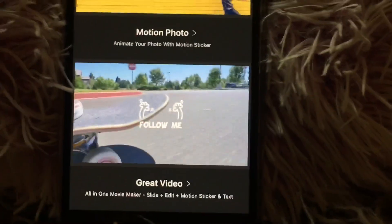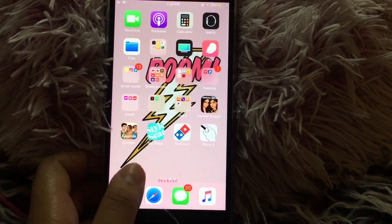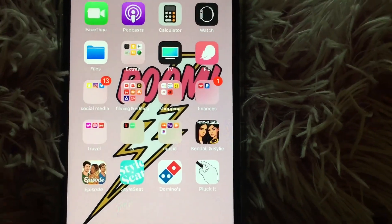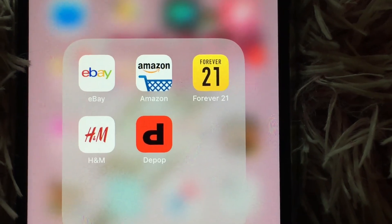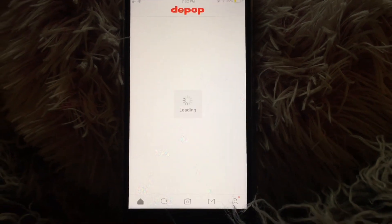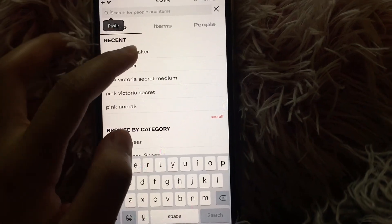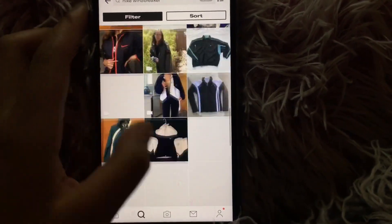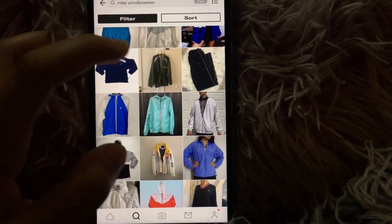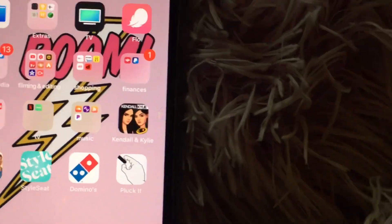Then I have Vmo, which is a really cool app — you can add animations to your videos or pictures. My next folder is Shopping: I have eBay, Amazon, Forever 21, H&M, and Depop. Depop is like an awesome shopping site — it's basically a bunch of people selling things that are on trend, so it's really cool.